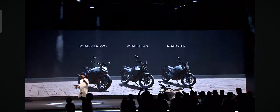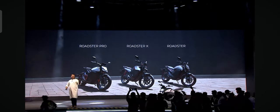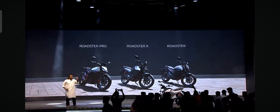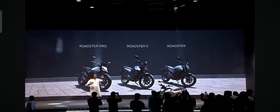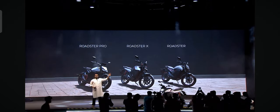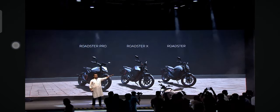Today we have seen 1, 2, 3 bikes — 3 bikes launch. Across the price point, across from the pro, absolutely top of the line bike. The kind of power that bike has.